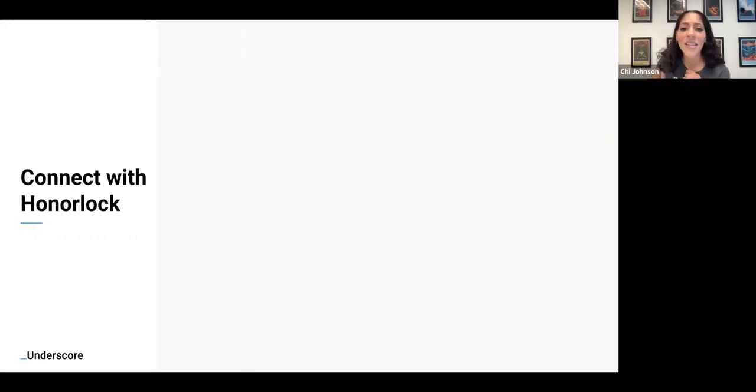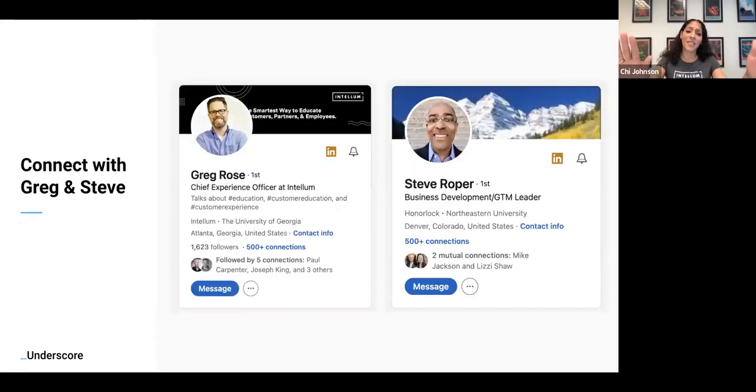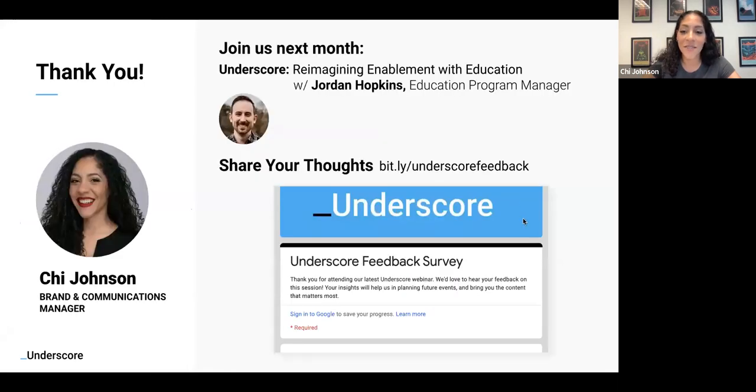We would also love for you to connect with Honorlock — Allison is in the chat and can drop their website link so you can find out more about their solution and whether it's the right fit for you. Connect with Greg and Steve on LinkedIn — they post really great content. And please register for next month's Underscore, where our education enablement guru Jordan Hopkins will be hosting a session on reimagining enablement with education — talking about how to enable all audiences internally and externally the right way with your education program.